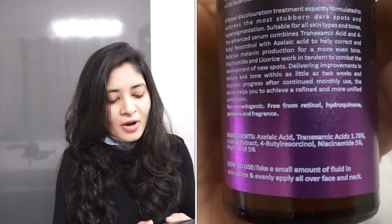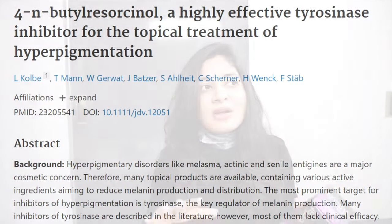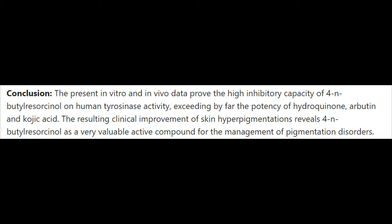This serum is composed of tranexamic acid, azelaic acid, licorice extract, butyl resorcinol, niacinamide, and phytic acid — which is why it is more effective on acne marks. 4-n-butyl resorcinol is a highly effective tyrosinase inhibitor for topical treatment of hyperpigmentation; it has actually exceeded the potency of hydroquinone, arbutin, and kojic acid after extensive research.